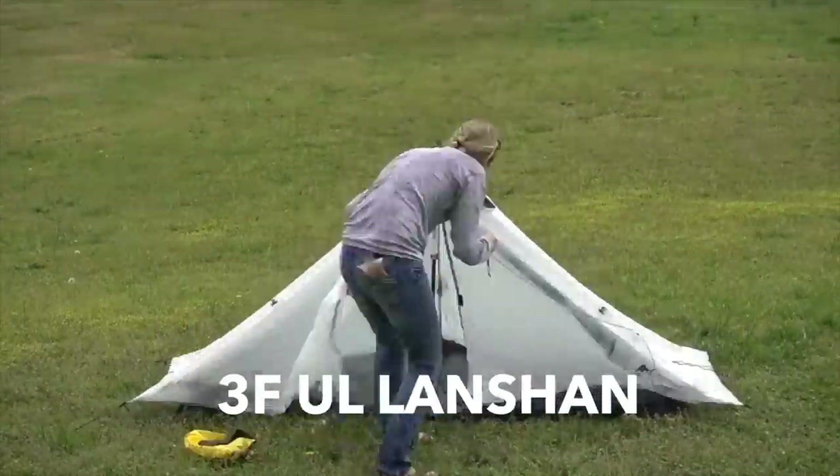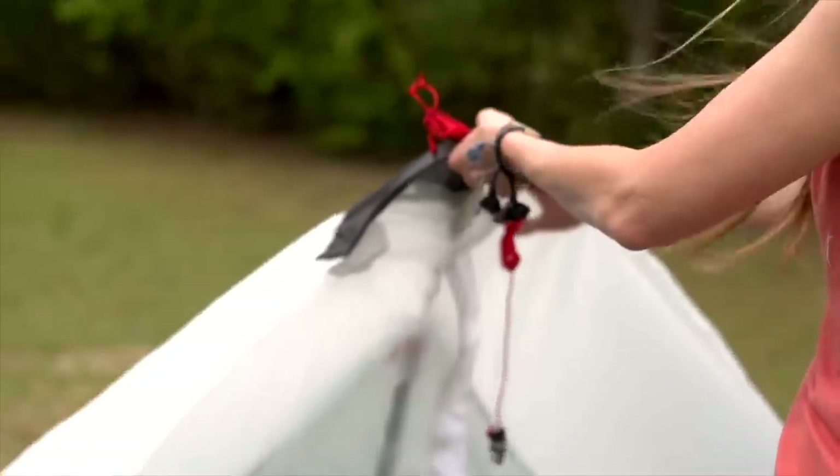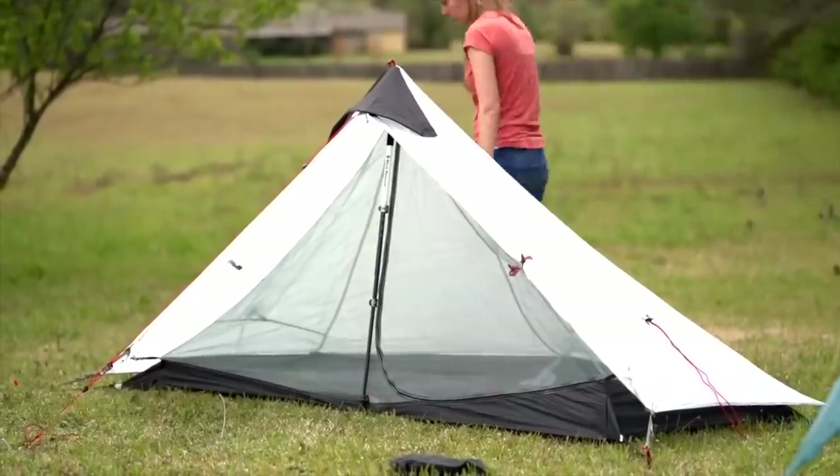My favorite budget tent is the 3FUL Landshan One — a double-wall tent that sets up using trekking poles, weighing 28.4 ounces. I paid $114 for it, though the price fluctuates so you might catch it higher or lower. This is a really solid tent for folks just getting into backpacking who don't want to spend a ton on something they're not sure they'll enjoy, or for a Boy Scout or Girl Scout who needs quality, durable backpacking gear that won't weigh their pack down.